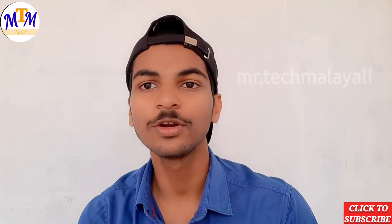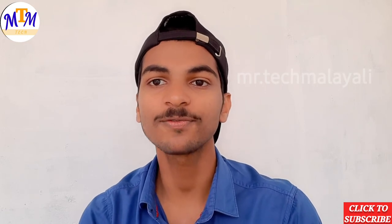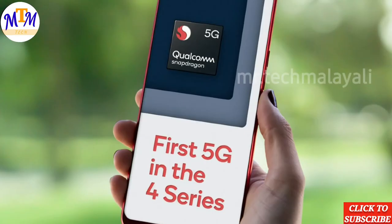Hello, I'm going to show you a new video. I'm going to show you a 400 series 5G chipset. It's a Snapdragon 480 5G chipset launch — a 5G chipset launch this year.